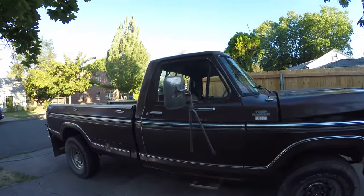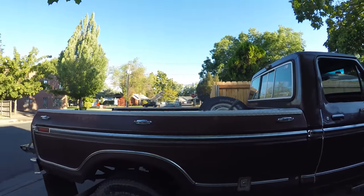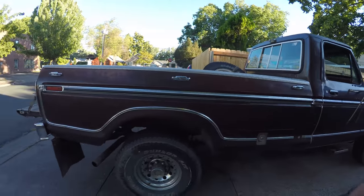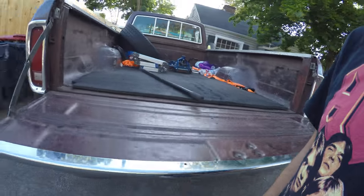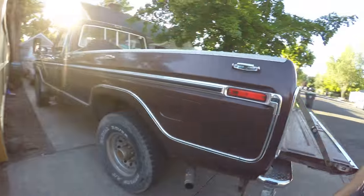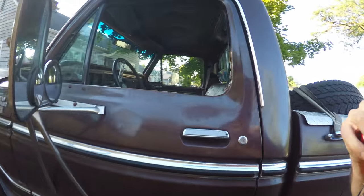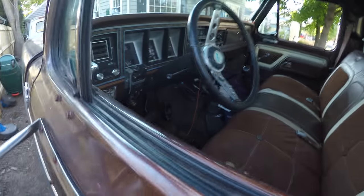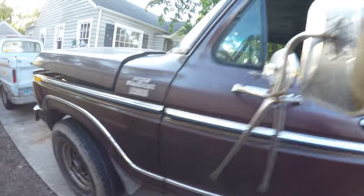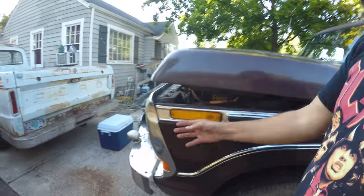My '78 Ford F250 Ranger XLT. It's not all beat to hell. Got a lot of stuff in the back. The side's not all tore up. The seat is ripped and it doesn't need any carpet, but the body's in pretty good shape. That's the worst dent in the whole truck.